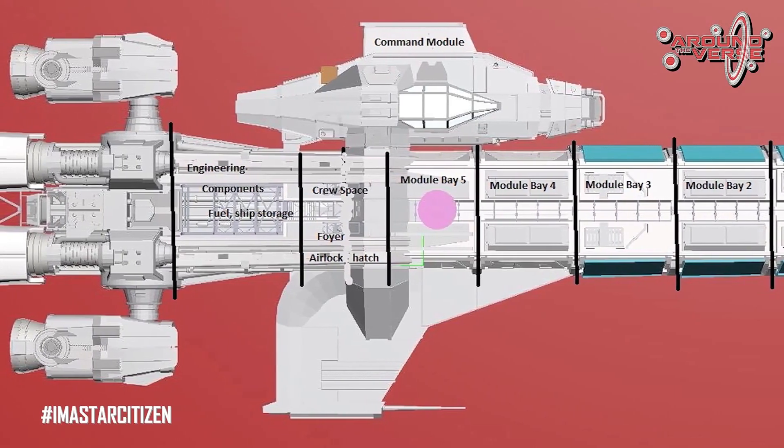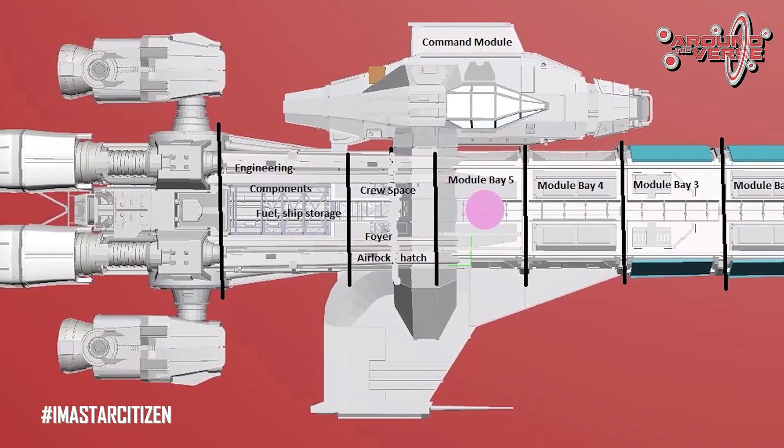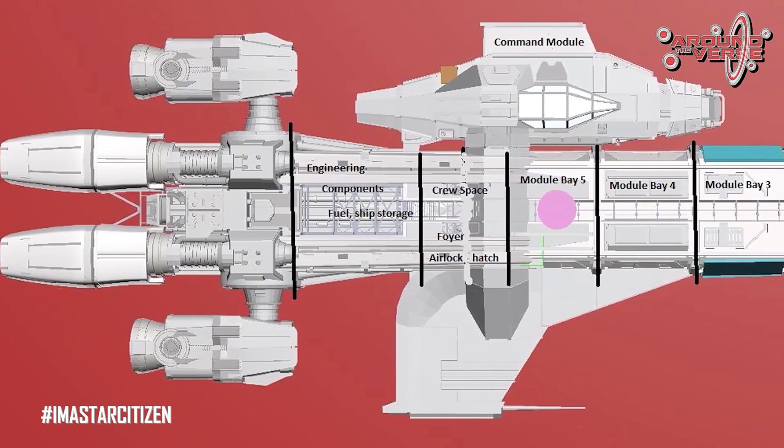It makes things a lot easier for us when balancing out these two parts of the ship. It makes it a lot easier to place thrusters and it's going to make flight balance feel a lot better for players. So in the end, it makes it not only easier for us to implement in the game, but it's going to feel a lot better for you guys.